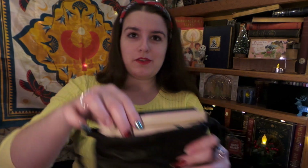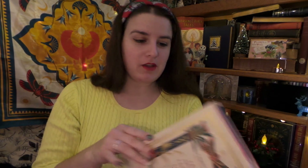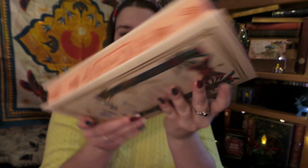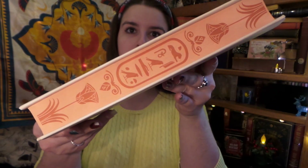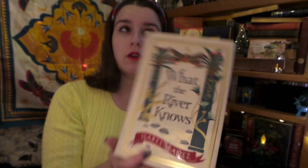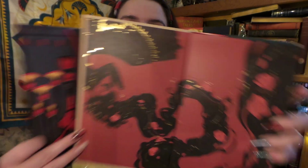So up first we have Fairyloot's edition. We have kind of a pinky, salmon-y top and pinky, salmon-y bottom, and then beautiful — maybe stenciled? — edges. Absolutely gorgeous cover. It is What the River Knows, which we know was November's Owl Crate book. And here we have our end pages — that is very interesting, very magical. Same on both sides.